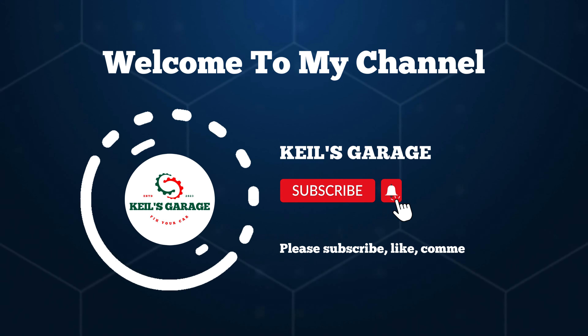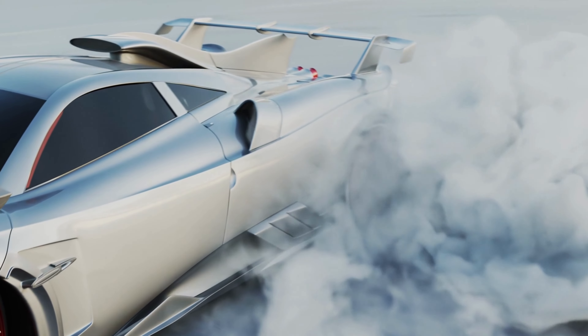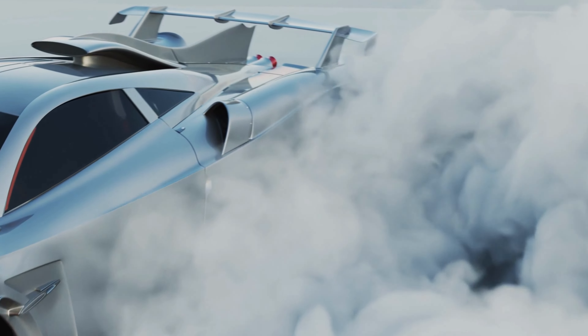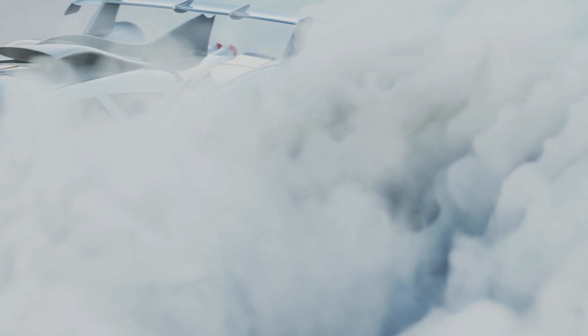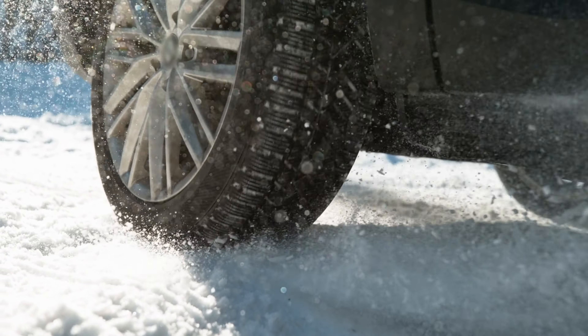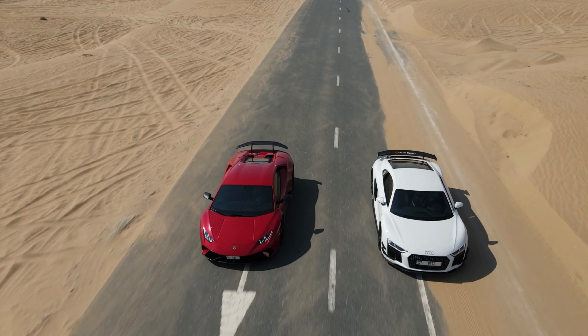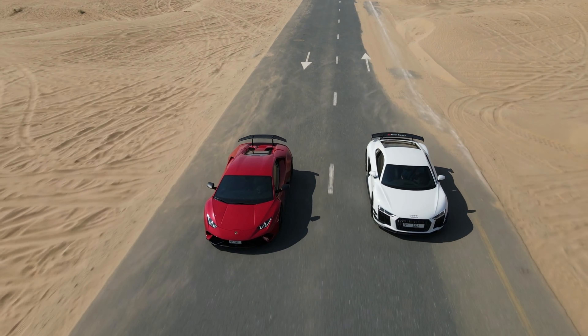Hi, this is Kiehl's Garage. Welcome to our YouTube channel, where we explore the world of automotive upgrades. Today, we dive into the realm of diesel performance with our top picks for the best cold air intake for the 6.6 Duramax engine. Let's enhance your Duramax's power and efficiency together.